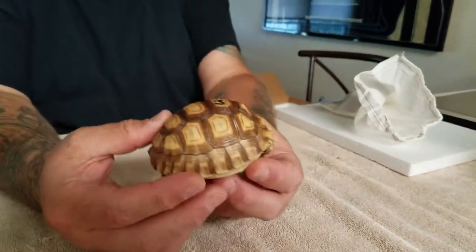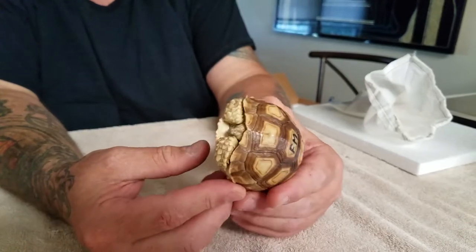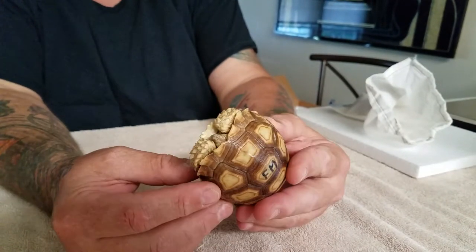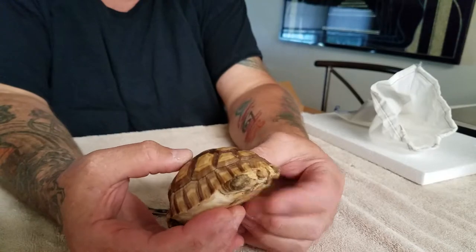This is a female. She is a 100% het ivory albino spur tortoise, otherwise known as a Salcata. These guys are probably just a little bit over 4 inches in size. She's got a perfect shell, no deformities.